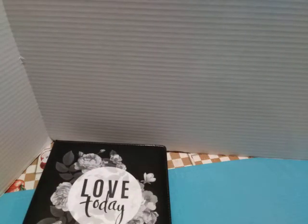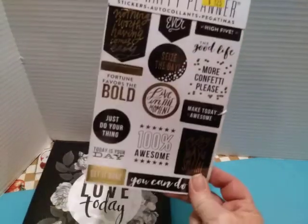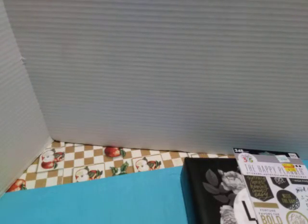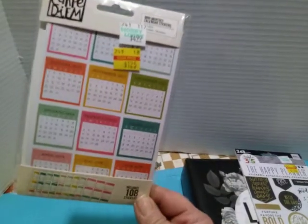For planner stuff, I got this because it matches — $1.25, regular $4.99 — which are the Happy Planner stickers. This was also $1.25; it's the mini monthly calendar stickers that you can put on the side of your planner.